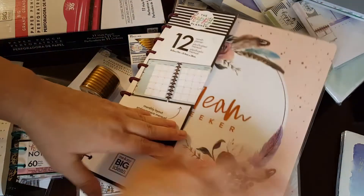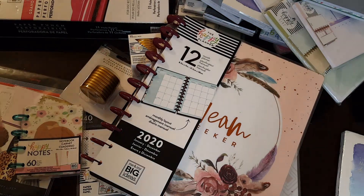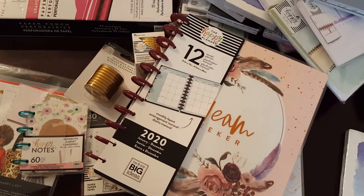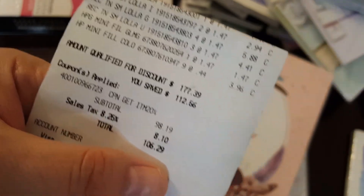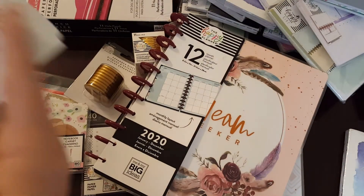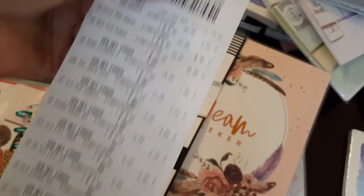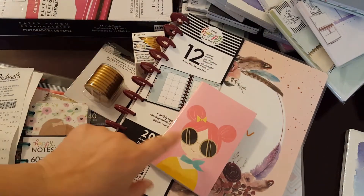Anyway guys, that is it — that is all of the goodies that I got this time. And it says I saved $112. Isn't that crazy? Super excited. Anyway guys, this is Lisa with the Barnyard Chicken, sending all my love and my hugs. I hope you like what I got and you'll probably see some of these items in future projects like these.